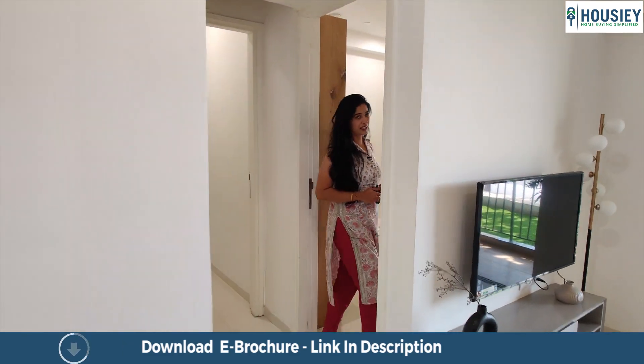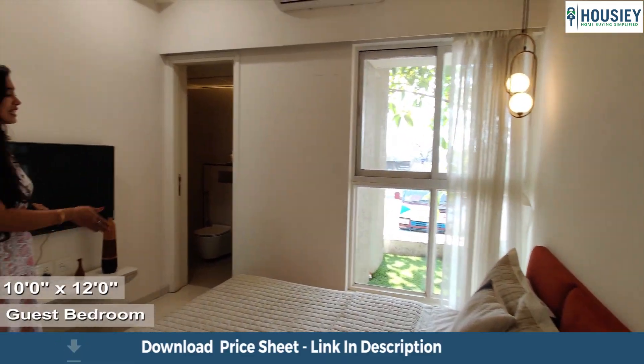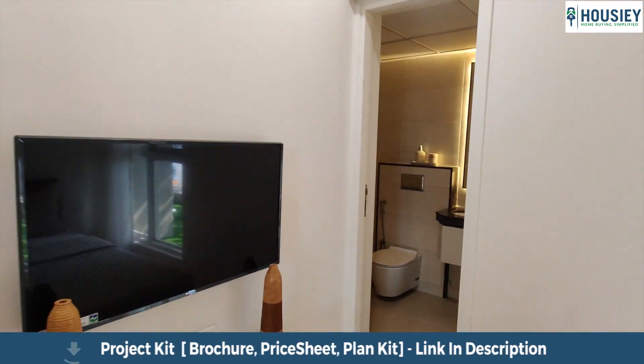This over here is your guest bedroom. It also has full-length windows, from ceiling almost to the floor, to provide ample ventilation and perfect lighting, and has an attached toilet and bathroom.